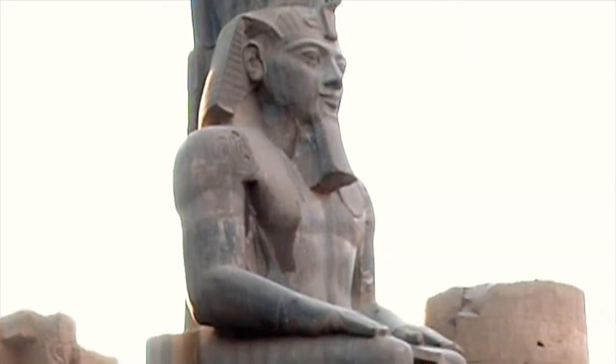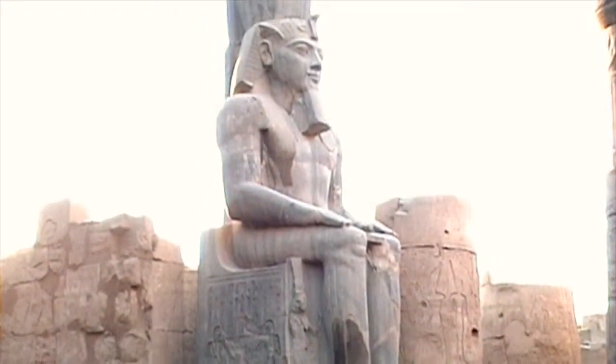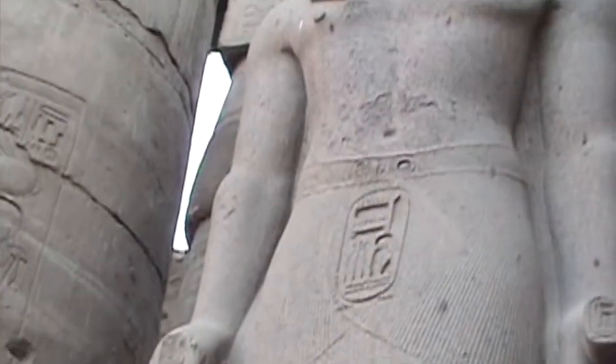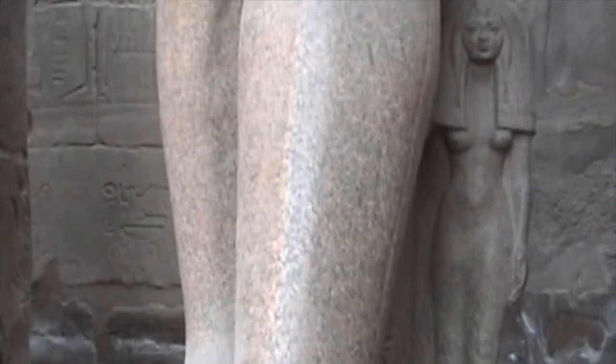Number seven, the sitting Rameses II Colossus, just inside Luxor temple. For all the history of pharaonic Egypt, never before have we had a lady modeled side by side of the temple — supposedly his daughter.